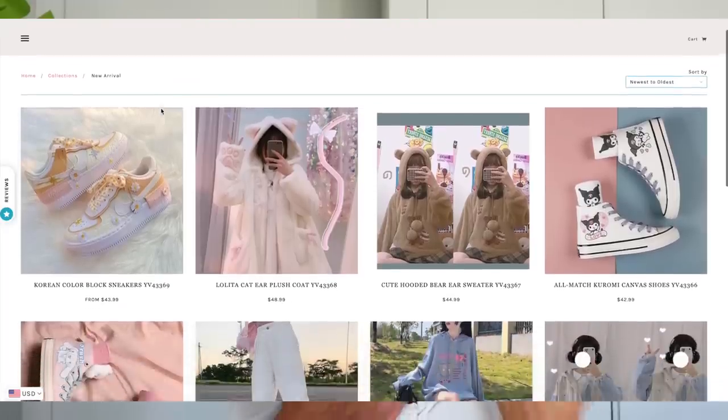This brand is no stranger to this channel because I did a week haul with them before, and it was one of the funniest videos to do on this channel — I really enjoyed it. The wigs were really good, so if you haven't watched it, I'm going to put it somewhere over here so you guys can go and watch.